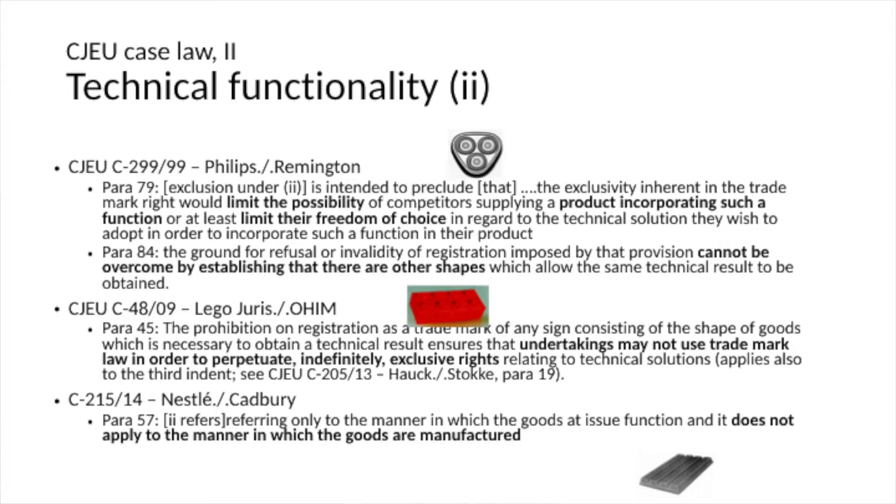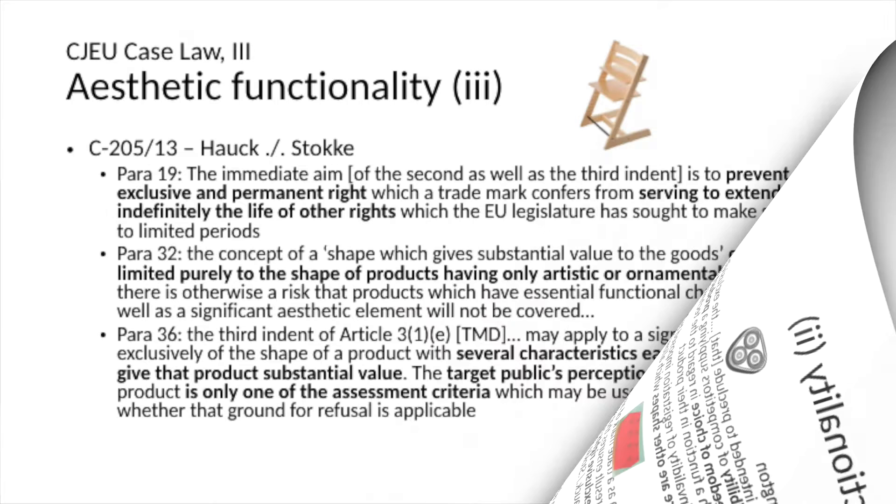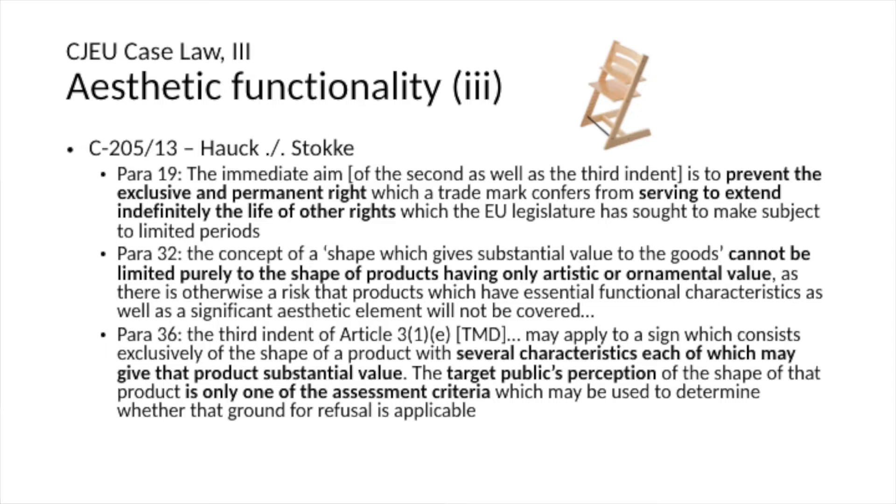Regarding technical functionality, the Court insisted in the Cadbury decision — concerning the four-finger KitKat shape — that the exclusion is really only for products that achieve a certain result. It does not concern the method of production, even if that method leads to one particular shape that can only be produced in one manner. Turning to aesthetic functionality, the third prong, the Court also mentioned the aspect of policing: preventing time-limited protection regimes from being circumvented on the basis of trademark law.